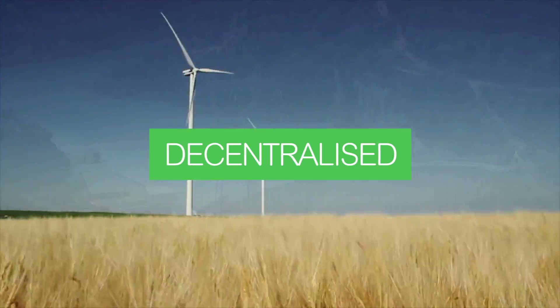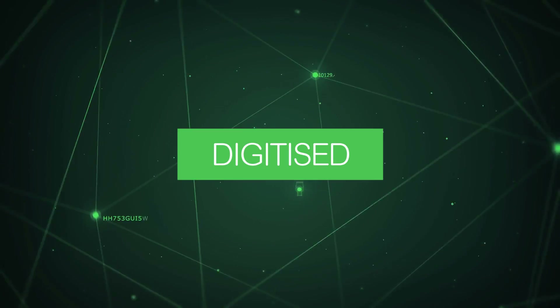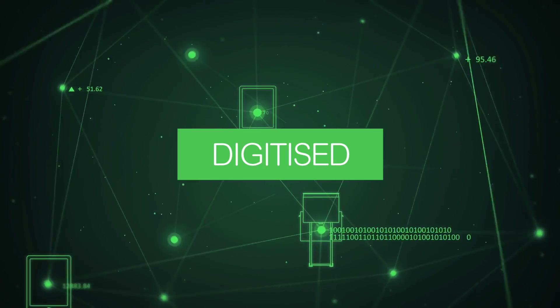They also need to integrate renewable energy sources, and find a way to manage an increasingly complex and decentralised network.